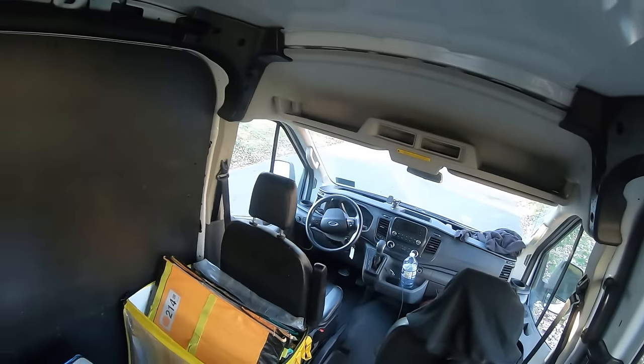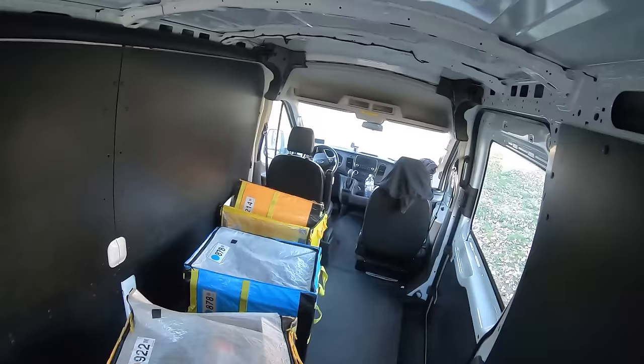Hey guys, Chris here and welcome back to the Amazon vlogs. Today I'm gonna give you a POV look of what your first day at Amazon might look like, or your first couple of days of what Amazon looks like.